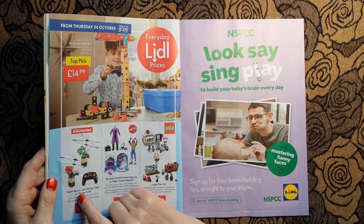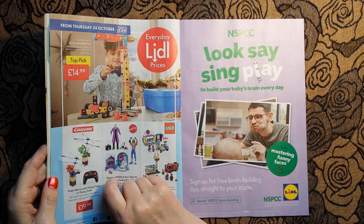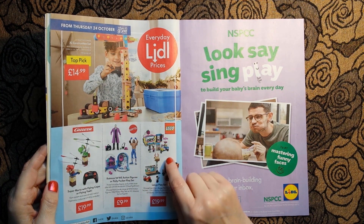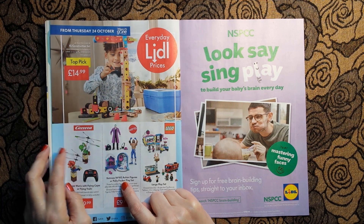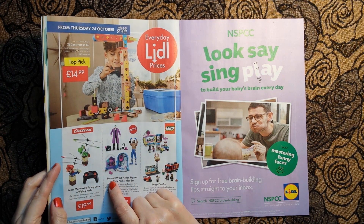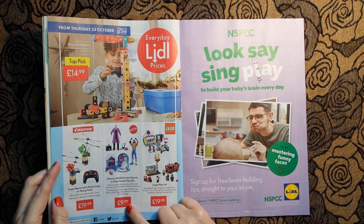Here we have a Super Mario with flying cape, or flying Yoshi - I'm not quite sure why I couldn't say that word - £19.99. Or a Batman WWE action figures or Polly Pocket play set - that's like a tongue twister - £9.99.